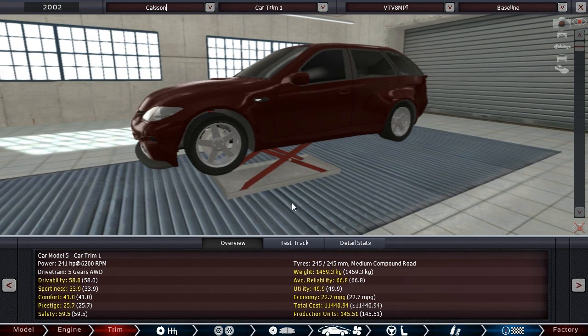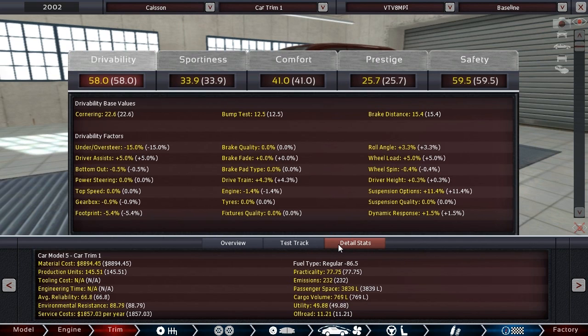So we're going to have a five-seat all-wheel drive automatic car. The biggest things are getting drivability very high, sportiness pretty good, and comfort very high. We're in pretty good shape already at 58 drivability, 33 sportiness, 41 comfort, 25 economy, and 60-ish safety. Our economy is lower than anything we've produced, but with the new economy figures this seems reasonable. Total cost is less than I figured — 11.4K. I'm pretty pleased with that. But let's do some tuning.